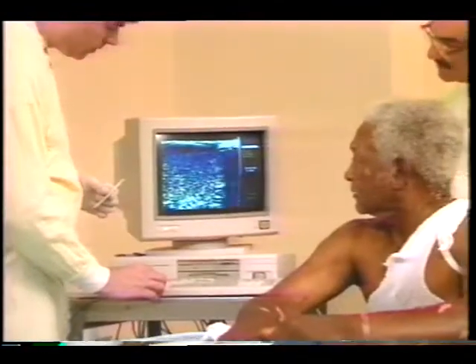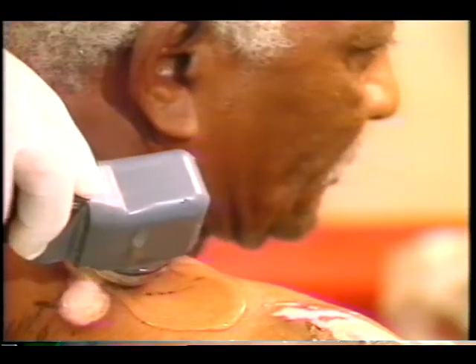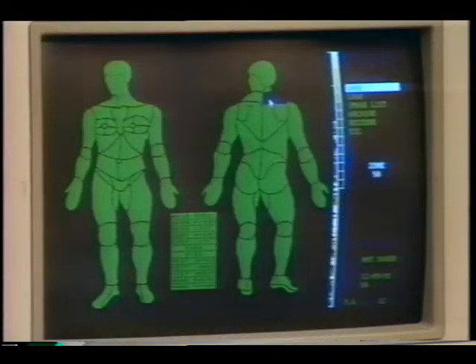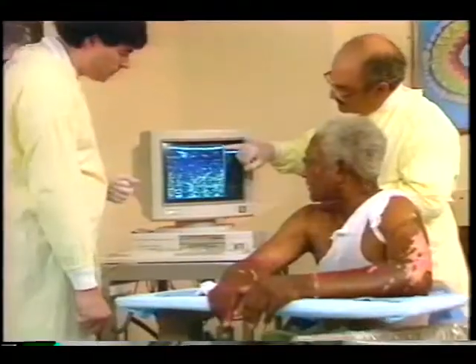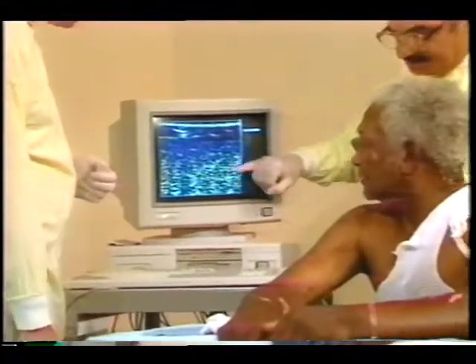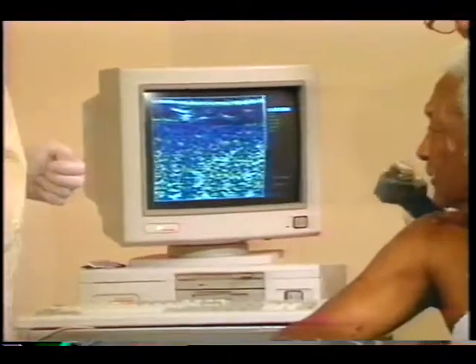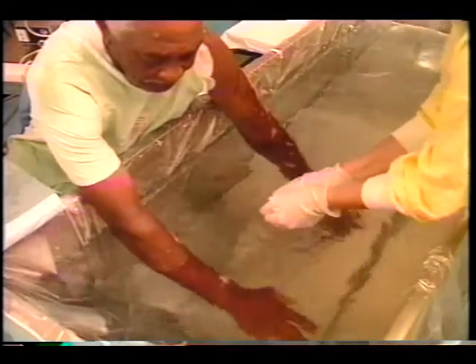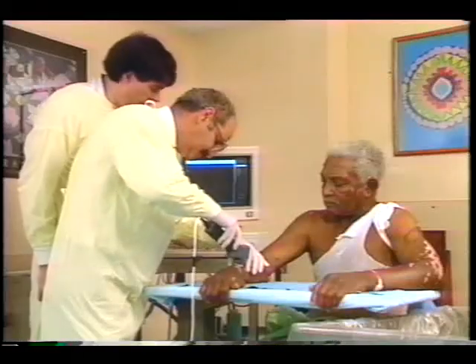The faster we can make that assessment, the easier it is going to be in terms of the healing process. Ultrasound used in NASA aeronautics research has been modified to make rapid, accurate assessments of burn thickness. This procedure enables doctors to distinguish between a second degree burn that can heal naturally, and a third degree requiring surgical skin grafting. A very diffused back surface is what we see when we have a very deep burn. Once left to time and a doctor's eye and experience, burn assessment can now be highly accurate and instantaneous.